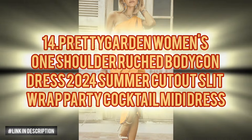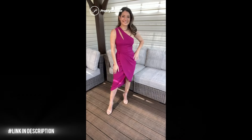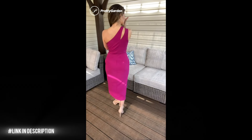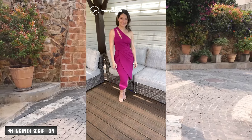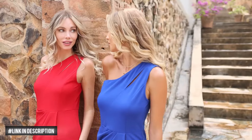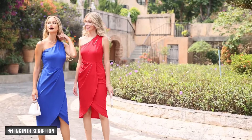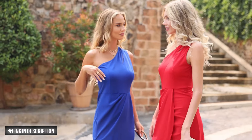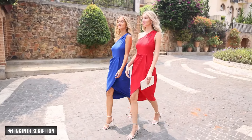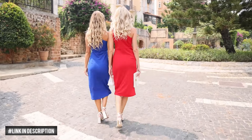Next, get ready to turn heads with the Pretty Garden Women's One Shoulder Ruched Bodycon Dress, your ultimate summer essential. Crafted from lightweight, skin-friendly fabric, this midi dress ensures a comfortable and textured feel, perfect for hot summer days. With its chic one-shoulder design, it beautifully accentuates your shoulders, while the ruched bodycon style effortlessly enhances your curves, exuding a sexy yet elegant vibe. The cut-out detailing adds a touch of femininity, while the asymmetrical wrap and slit hem elongate your legs for a slender look.